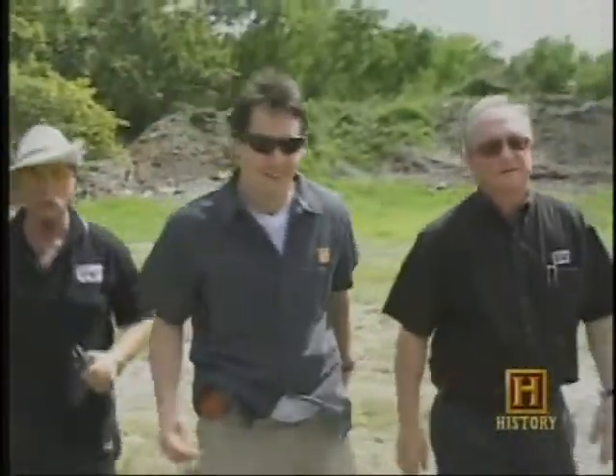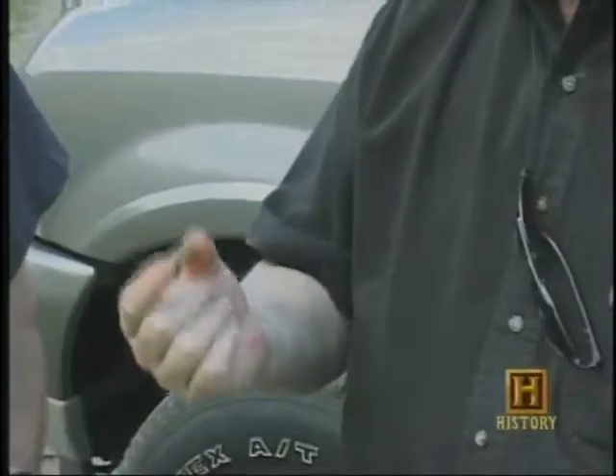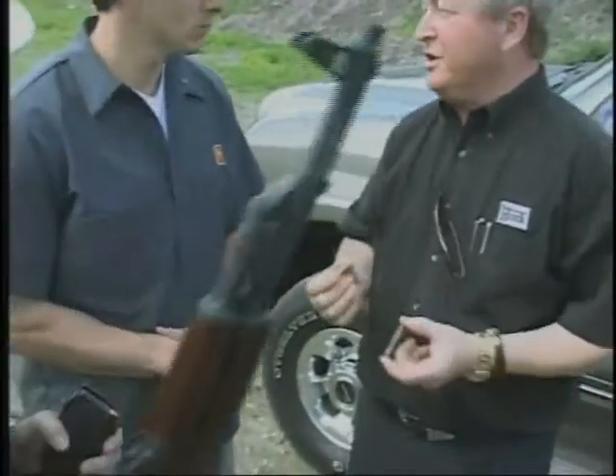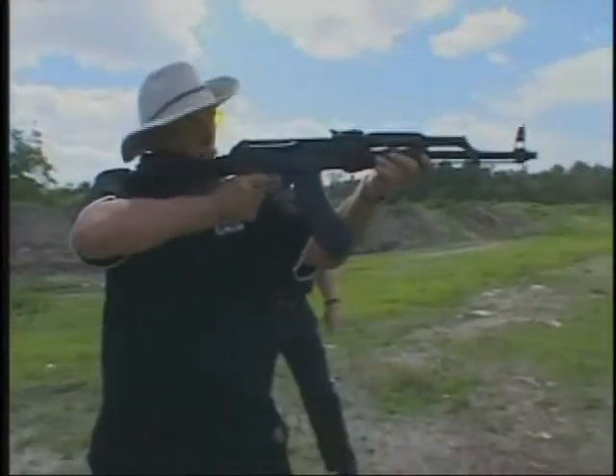Now we're moving on to the ultimate test. Josef and Carlos take me out to the firing range to see how one-way bullet-resistant glass stands up against today's deadliest rounds. Up next: taking our best shot as glass action continues on Guts and Bolts.